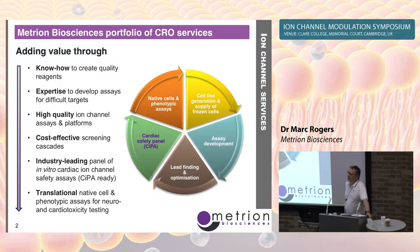We are an ion channel CRO. We're a management buyout from our old company — we took the biology group and all the equipment, including a couple of Q-patches — and we're now on the Babraham Research Campus here in Cambridge. We have a broad range of ion channel services.